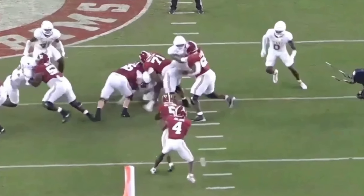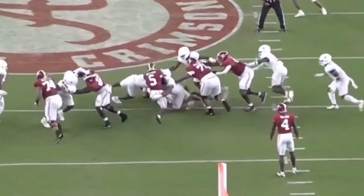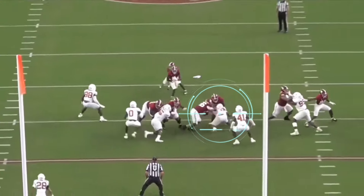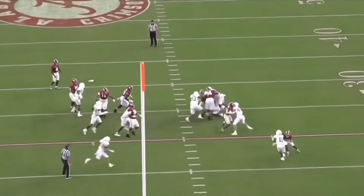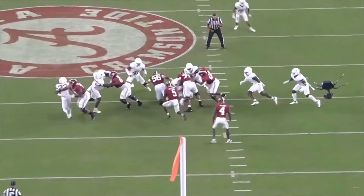Despite the fact that he had two guys on him, he's not only able to not go backwards, but he actually splits the double team and leaps into the backfield to get the run stop. I know that everyone loves what he does as a pass rusher, but what he brings as a run defender might be even more exciting.